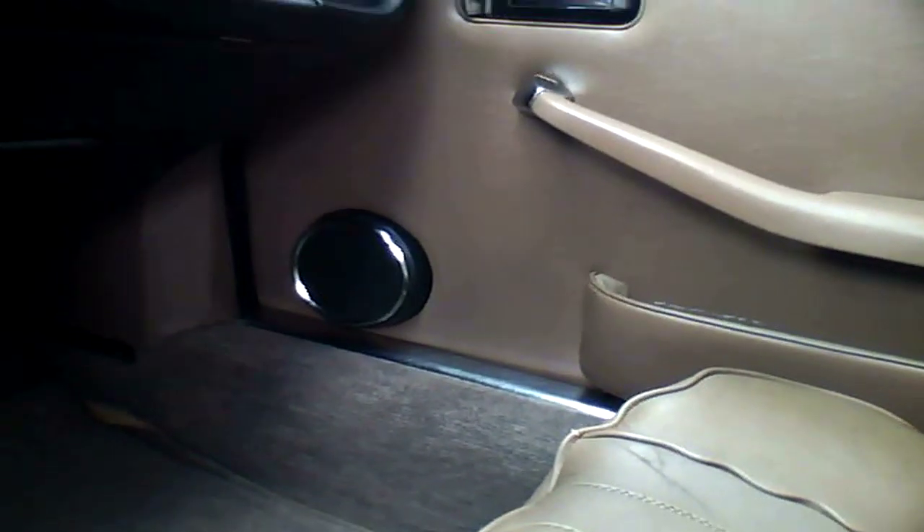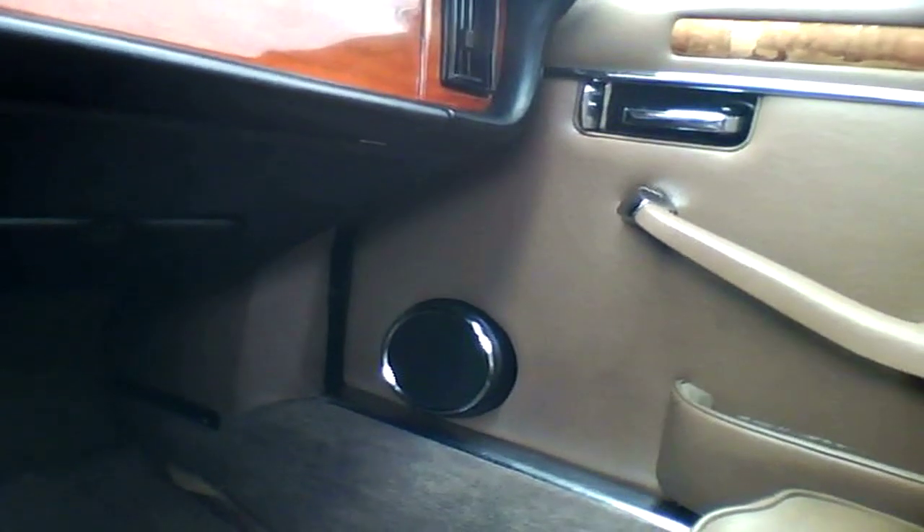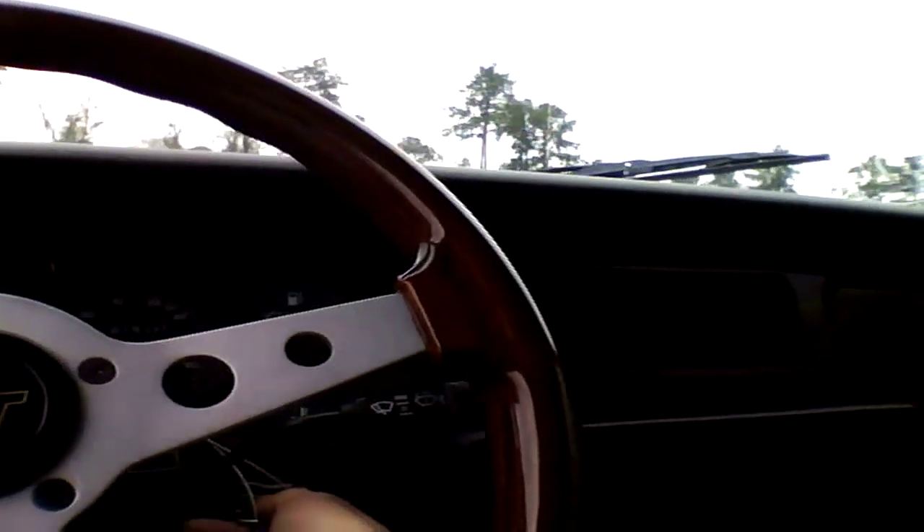That reeks of old car in here. I don't know how somebody can manage driving this, but let's give it a whirl. Quite narrow car. Is this carbureted? I'm not sure.